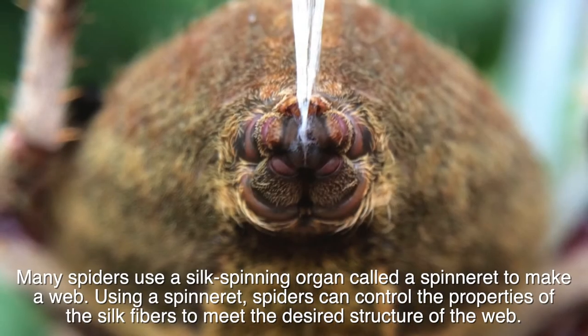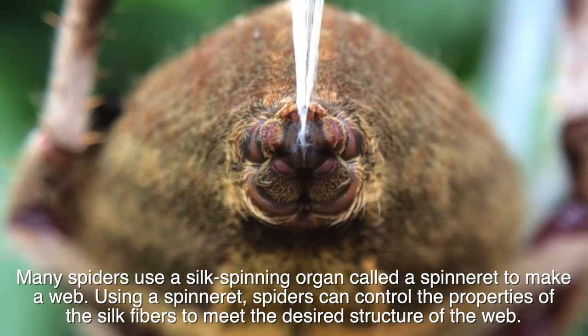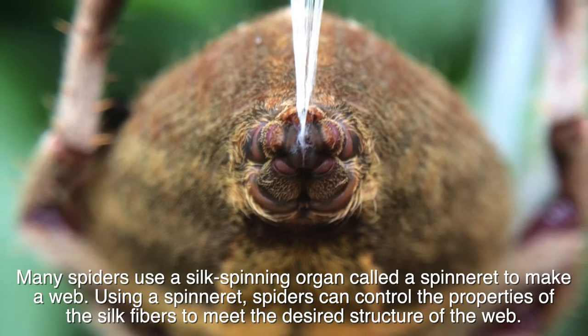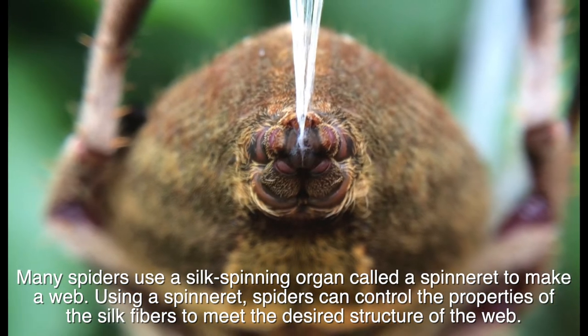Many spiders use a silk spinning organ called a spinneret to make a web. Using a spinneret, spiders can control the properties of the silk fibers to meet the desired structure of the web.